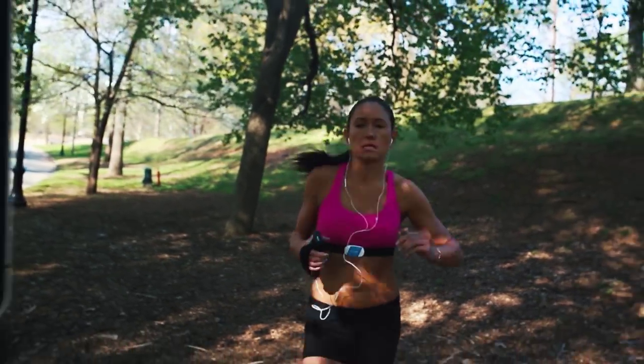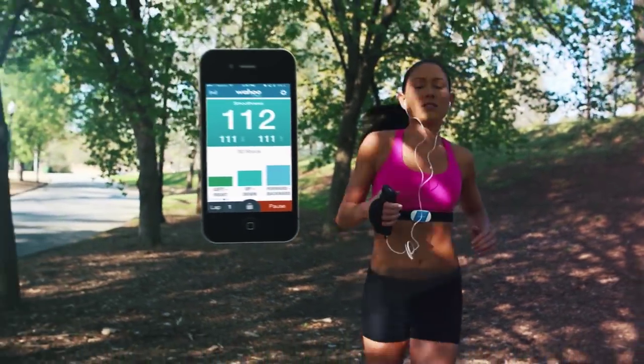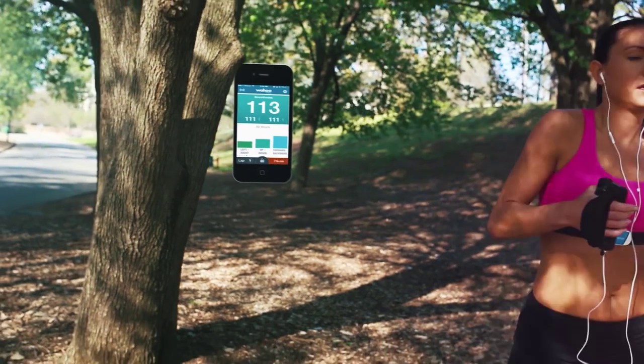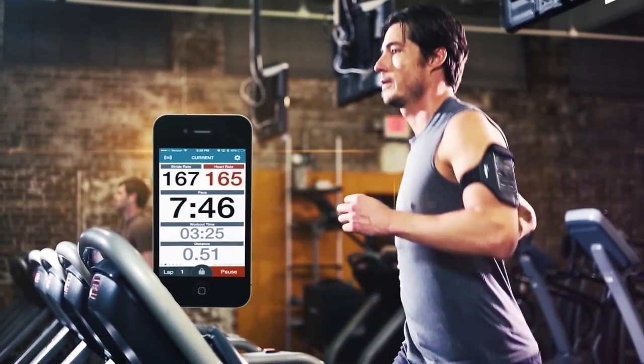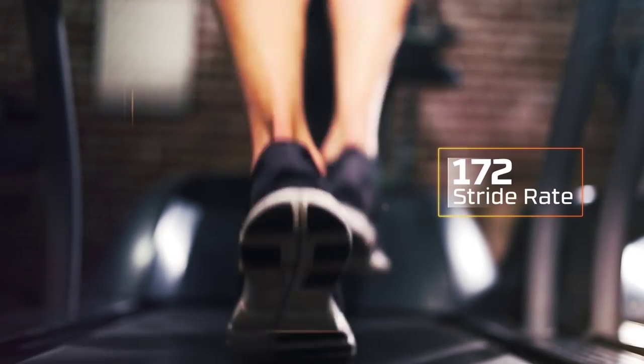The Ticker Run uses the iOS Wahoo Fitness app to display your running smoothness number, which measures running across three dimensions. Bring your training indoors — the Ticker Run can also track speed and distance data while on the treadmill and can provide stride rate data.